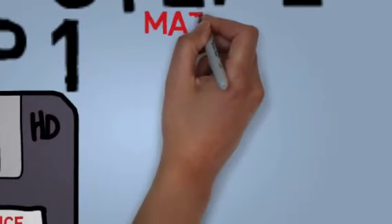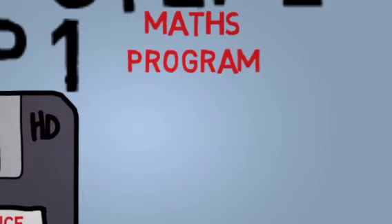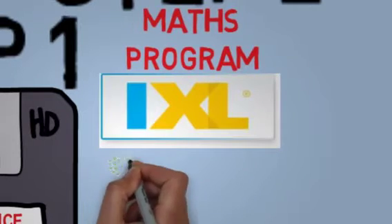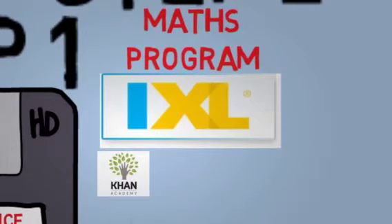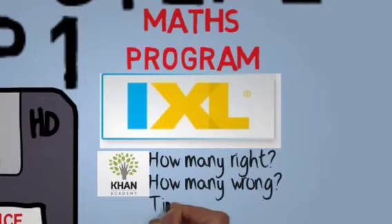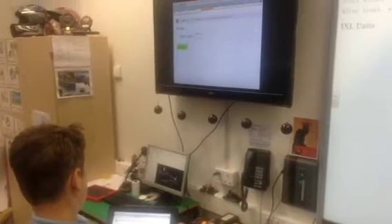The second step for us was the maths programme. We currently use IXL, but originally we were using Khan Academy, which is free. We like IXL because on an individual level it tells us how many questions the children have got right, how many they've got wrong, and also the time taken. So we can very quickly individually assess at the end of the day to see how they've performed.